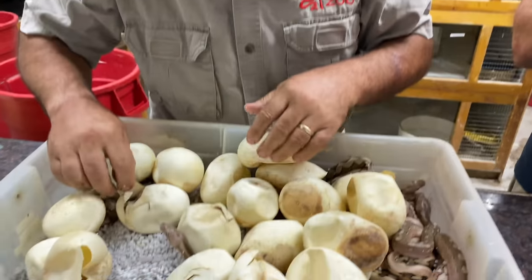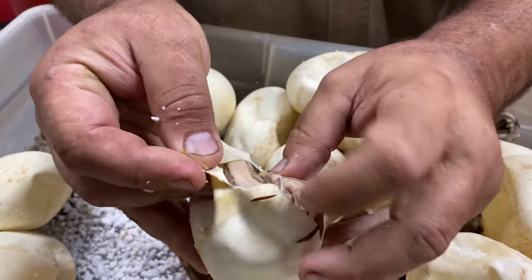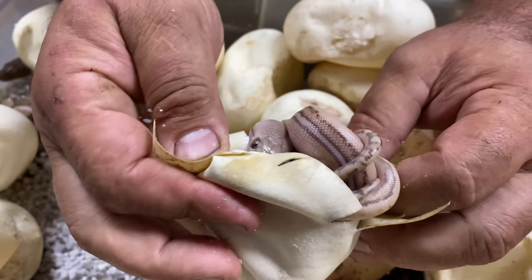You ready? I know I saw some good ones. Oh, here you go — check it out! Look at that — it's a platinum phantom AND a tiger, and it is absolutely gorgeous.